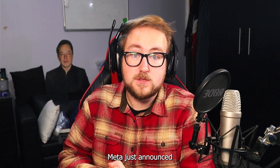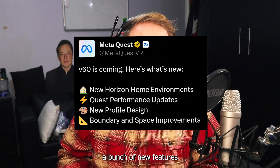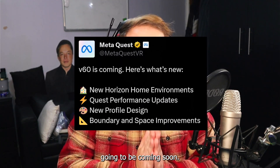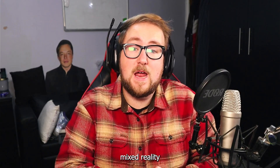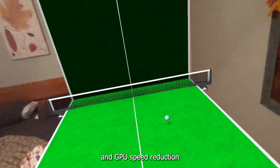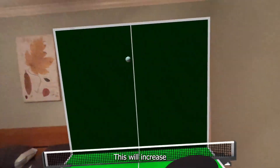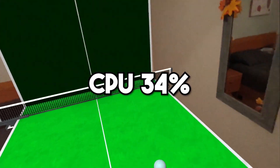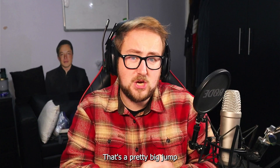Meta just announced their brand new version 60 update. It brings a bunch of new features to the platform. No date has been announced, but they said it's going to be coming soon. My favorite part is that the mixed reality is getting a major upgrade in performance, reducing the CPU and GPU speed reduction during real-world pass-through. This will increase the CPU's performance by up to 34% and increase the GPU's by 19% — that's a pretty big jump for an update.